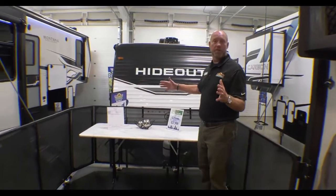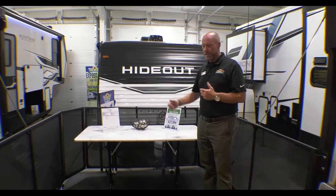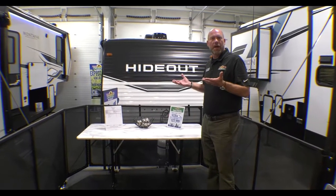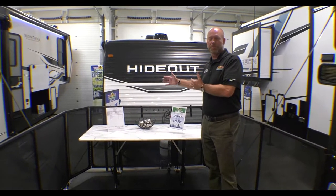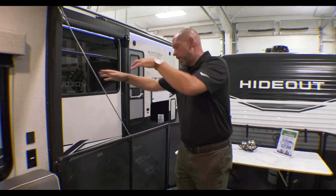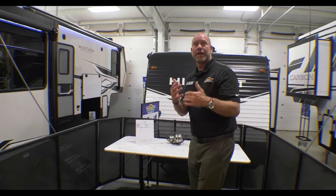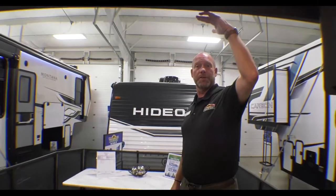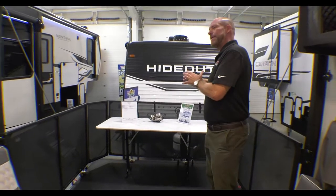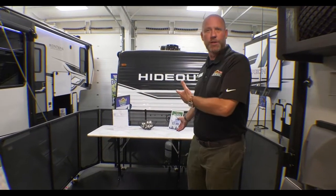Now we're on the patio section out here on the Toy Hauler. This thing will hold 1,500 pounds, so you can fit a lot of friends and family, bring your chairs out here, be up off the ground, but still be outside with your camping experience. It's really nice — you can see it's got these cables. You can take these off and lower the ramp, which will handle 3,000 pounds coming in. It's got a 7-foot clearance, so you can fit your toys in here nice and easy, but it's a great outdoor patio that makes this camper larger.